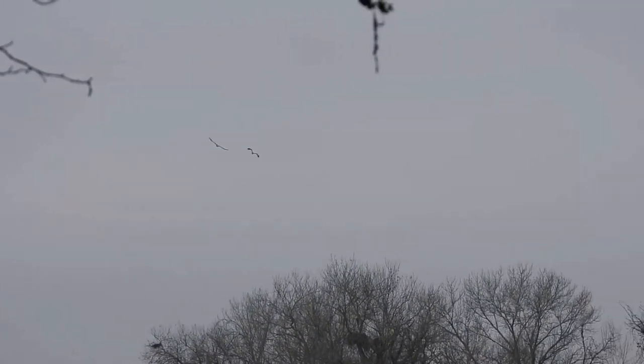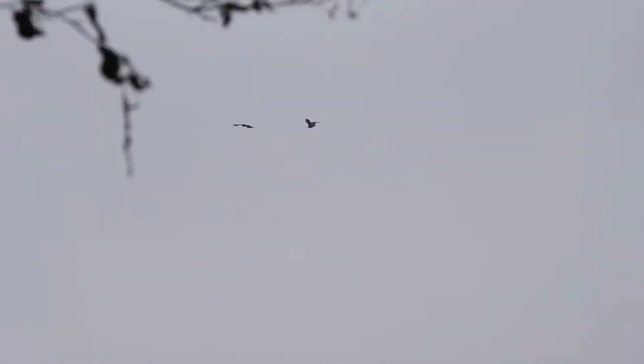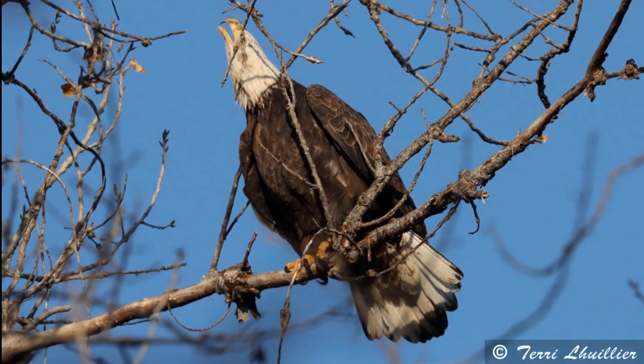This sub-adult stayed in the territory for several days, so it was not run off. It has not been seen recently, but other immature and juvenile eagles have been seen. As a wildlife photographer, you don't always get to pick the wildlife that's present, or the light, or the distance, or the angle. But here's another beautiful picture from Terry of that same sub-adult in gorgeous light and contrast.